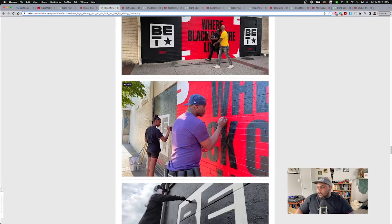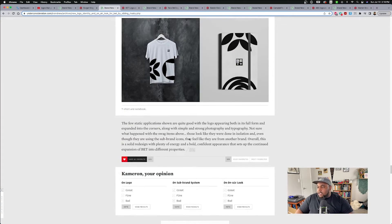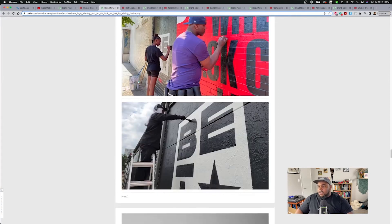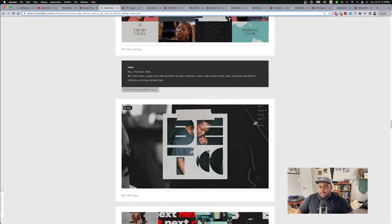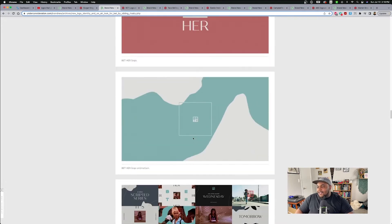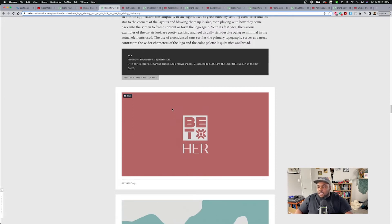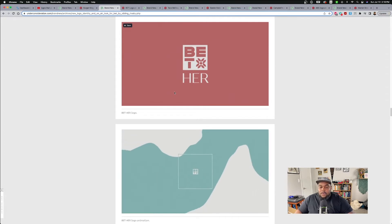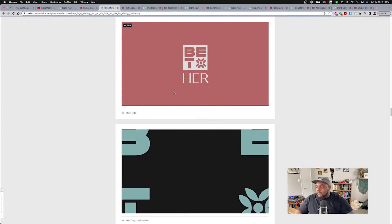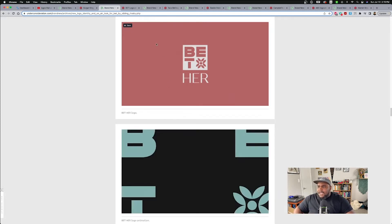Very clean. I would say those are the best parts of this rebrand. That application — it looks so killer. BET is something that I've always been around and seen, but it's really cool to see it grow into something that can go further. With this rebrand, you can kind of see it going to that next generation and moving on. That one's sick.